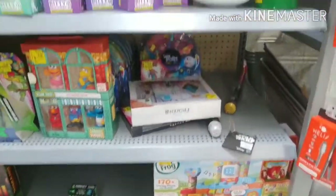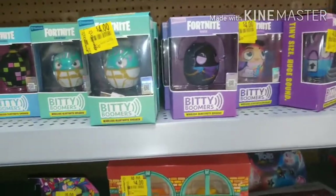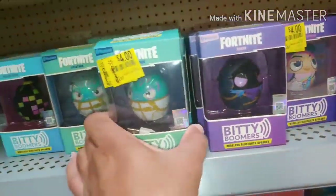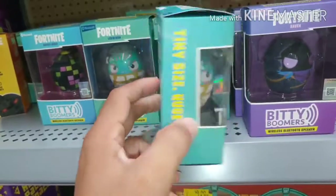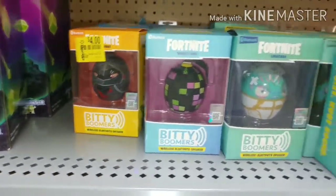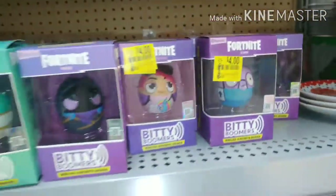Still running through the Walmart clearance, coming across some more stuff. Fortnite Bitty Boomers - wireless Bluetooth speakers. These little things can't have much sound, but they're cute because it's Fortnite. If you're a Fortnite fan, these are something you want to check out - they're all four dollars and they're wireless Bluetooth speakers.